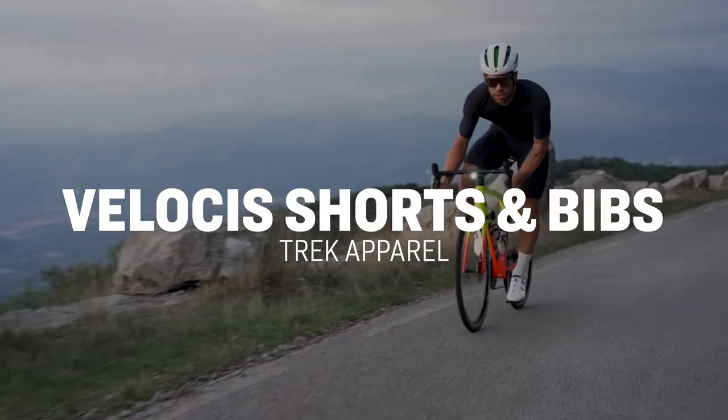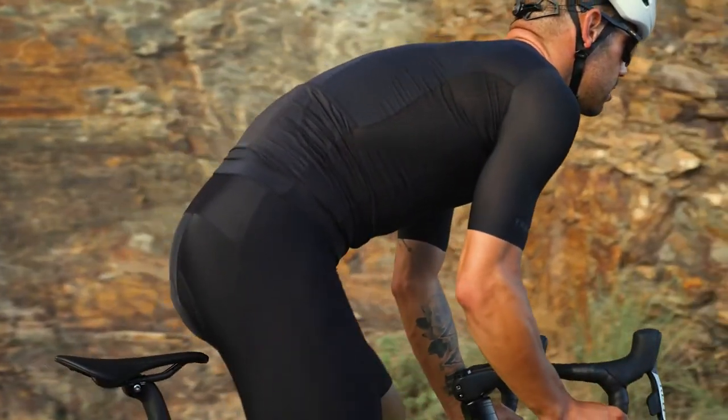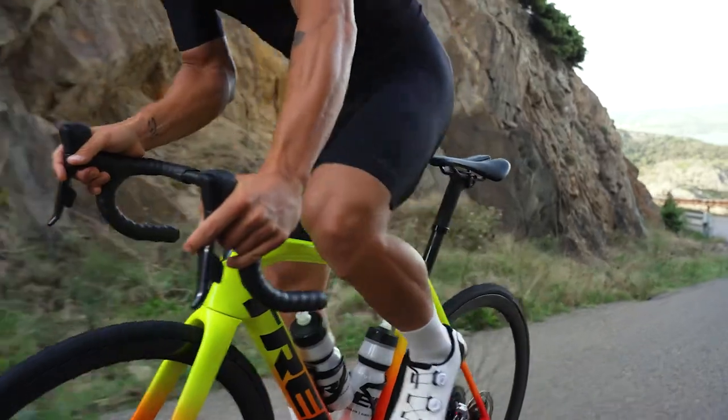Velosis is for those who don't settle for anything less than the best. Premium materials and our most breathable InForm Pro chamois hug your body in the best ways while offering rear end support that's great for rides two and a half hours and beyond.